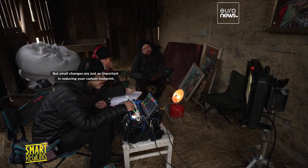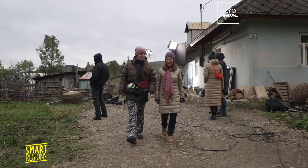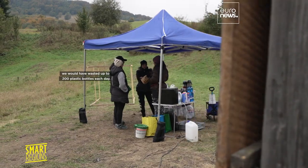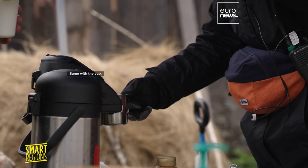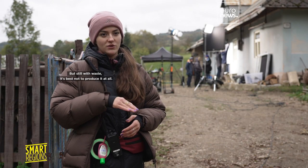But small changes are just as important in reducing your carbon footprint. Over 32 filming days, we would have wasted up to 200 plastic bottles. Each day, by just bringing one water bottle which is washable and reusable, we are saving the plastic waste — same with the cup. But still, with waste, it's best not to produce it at all.